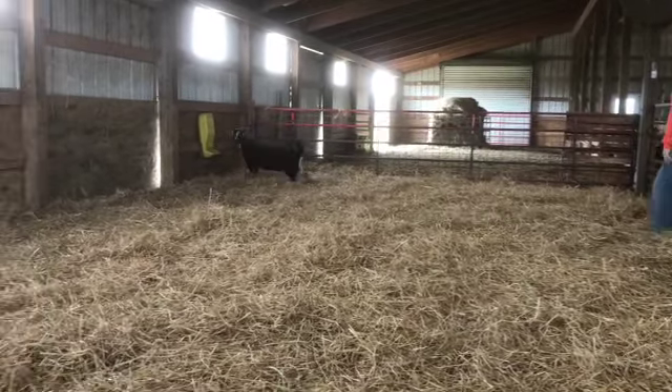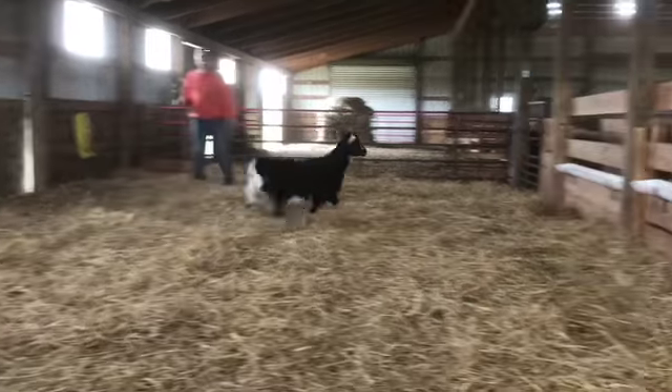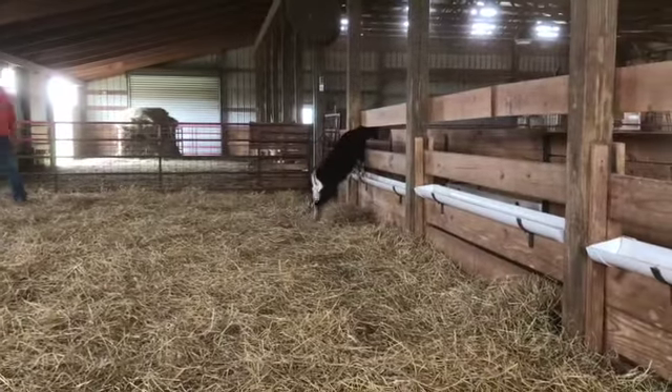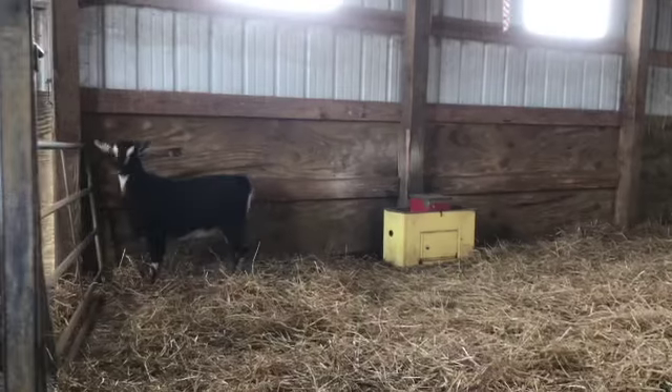So I like these black ones best myself, and I don't know why. It just seems like they have the best mothering ability of all the goats. I guess I'm wrong — they're all good — but I just like the looks of them. They look flashy.